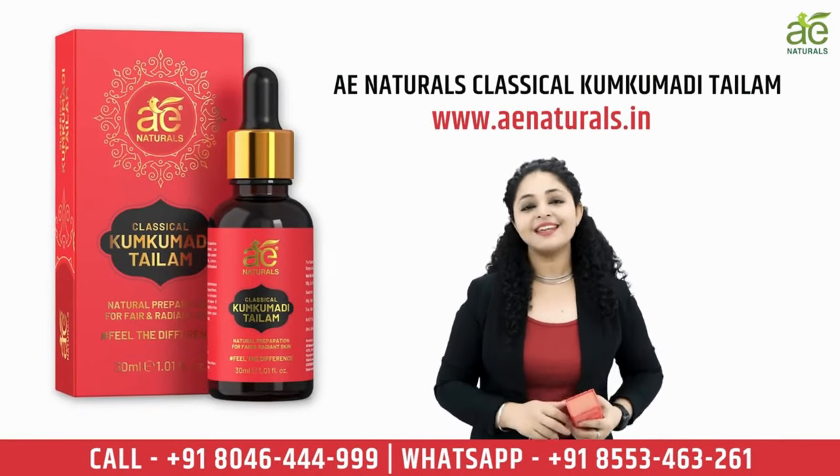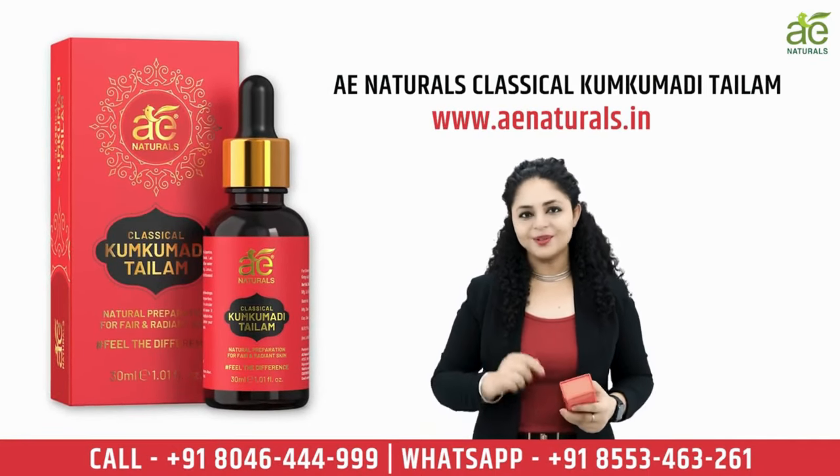To place your order, visit aenaturals.in or contact us via the numbers given below.